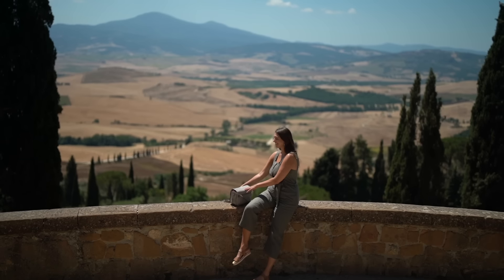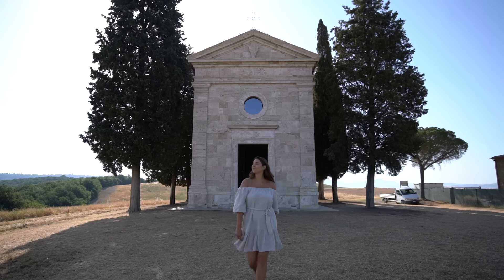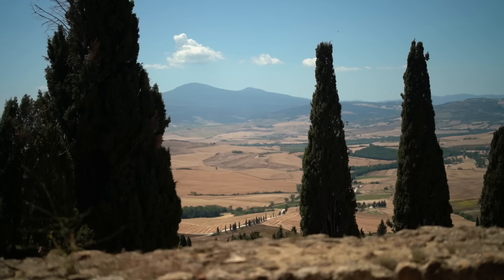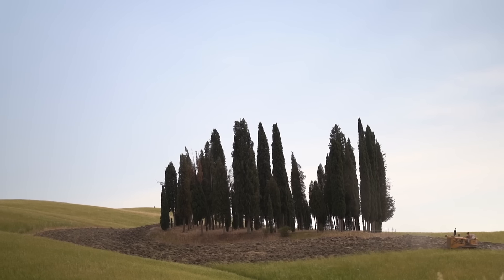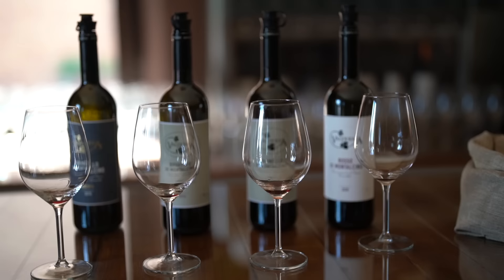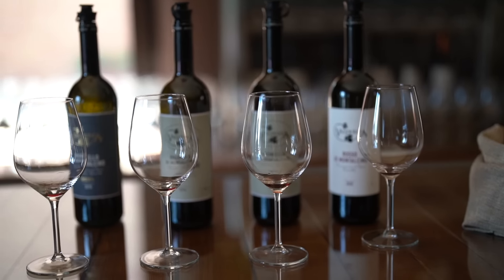Hey friends! We've made it to the Tuscany countryside where we'll be for the next four days. I've been dreaming of an Italian countryside trip filled with incredible views, cypress trees, discovering medieval villages, and of course tasting all of the delicious wine. Here's what we did in the heart of the Valdorcia, the most picturesque part of Tuscany.